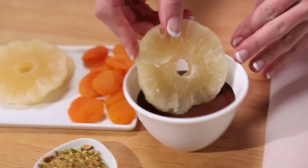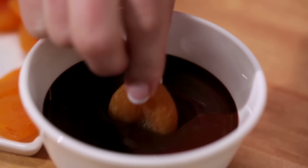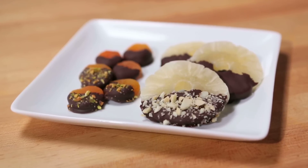And to take fruit to a sweeter level, dip dried pineapple rings, dried apricot, or any slice of your favorite dried fruit into dark chocolate. It's that easy! The best part? You can make these yourself. Now that's sweet indeed!